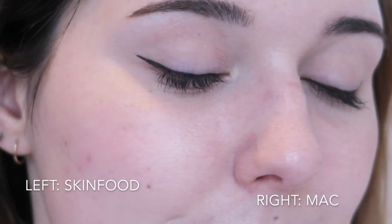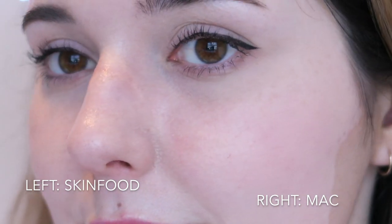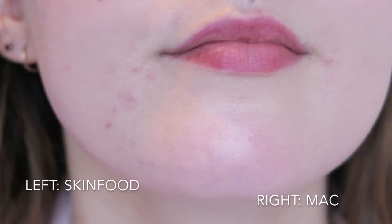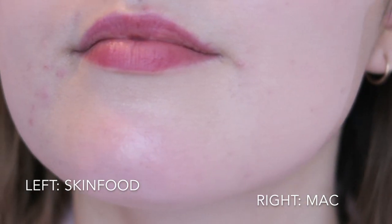This powder also helps to keep my skin matte and mostly shine free, though my skincare and foundation also contribute greatly to this. If you have oily skin, this alone may not be enough. I compared it to my current translucent powder, the MAC Prep and Prime Transparent Finishing Powder, which is three times the price, and actually found that the Skin Food held up better around my nose.